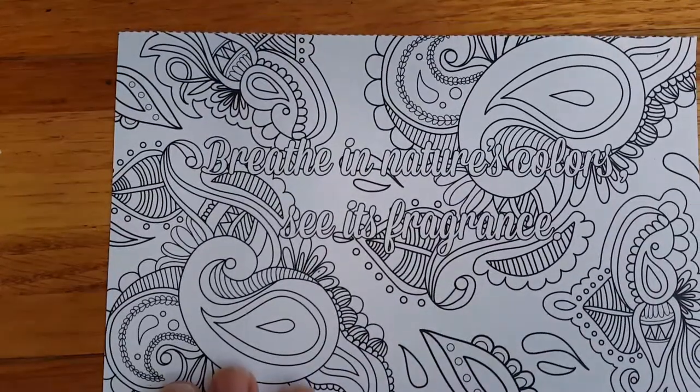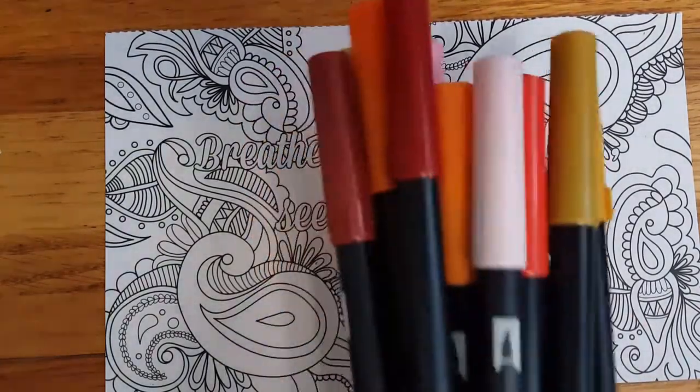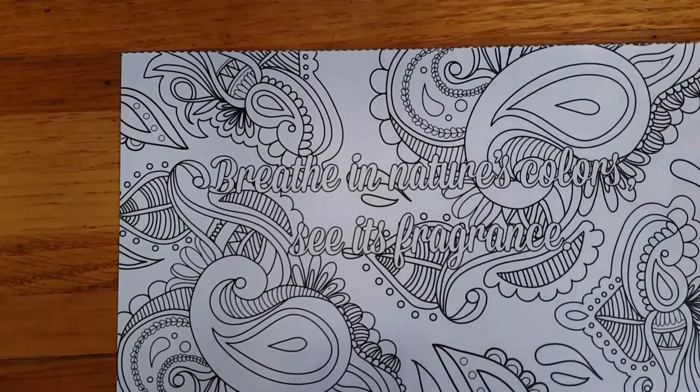I want to point out this particular postcard I'm working on today has synesthesia written right into it. It says — and it's a little hard to see before I start coloring — 'breathe in nature's colors, see its fragrance.' Synesthesia is when your mind sees fragrances or sounds or hears colors and things like that, so this is actually enshrining a bit of mental health lore. I had nothing to do with that — it was just the next postcard in my session. I've decided to do this one in pretty sunset colors and I'll probably add some purples.